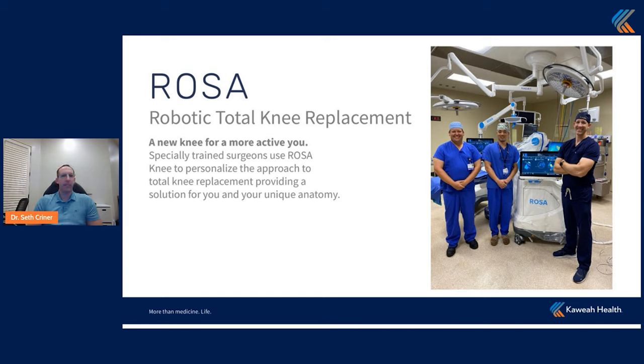What's really wonderful about this system is the Rosa knee allows us to personalize our approach to total knee replacement. Not everyone's knee is the same — there are different sizes, and the deformities that result from arthritis are different for each patient. This allows us to address each patient's unique anatomy. You can see a picture of myself, Dr. Kim, and Dr. Duncan after one of the trainings at Cahuilla with our staff. Between us is the robot, and there's a screen that displays the information we get from using it.